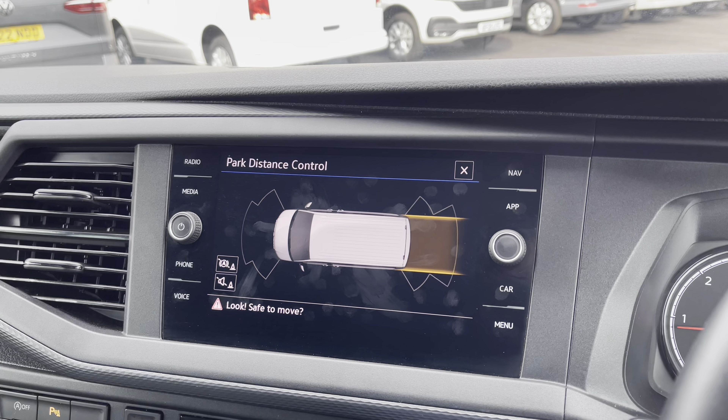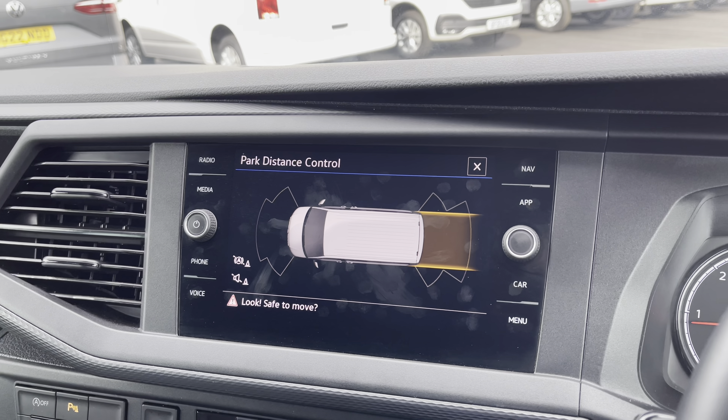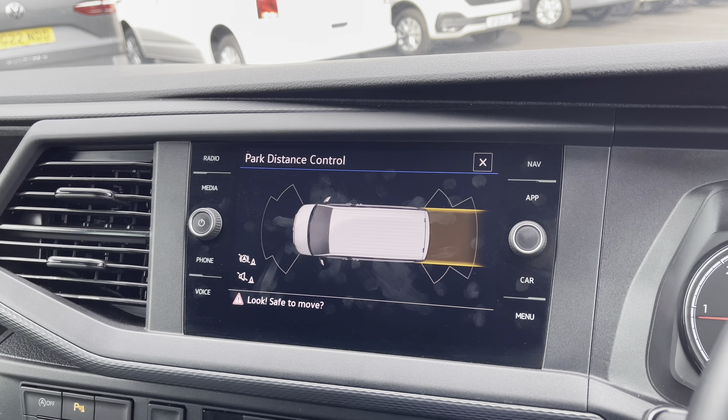The parking sensors are also displayed on this screen and these will give you audible and visual warnings to any obstructions in your surrounding areas, giving you extra peace of mind when manoeuvring or reversing your vehicle.